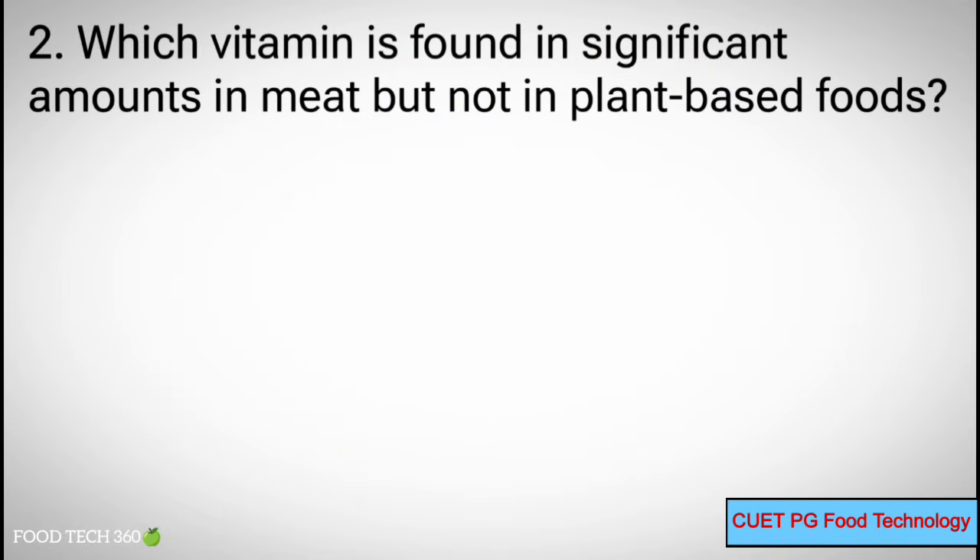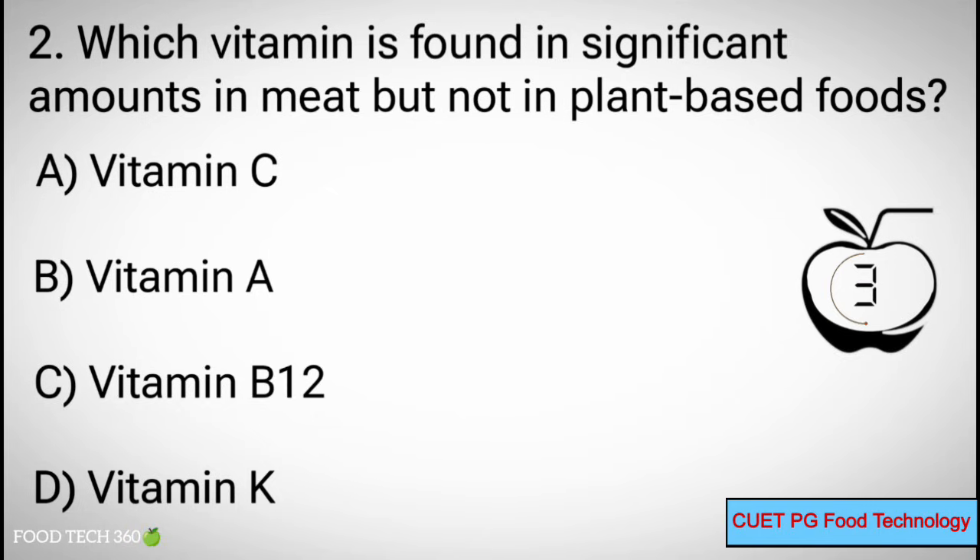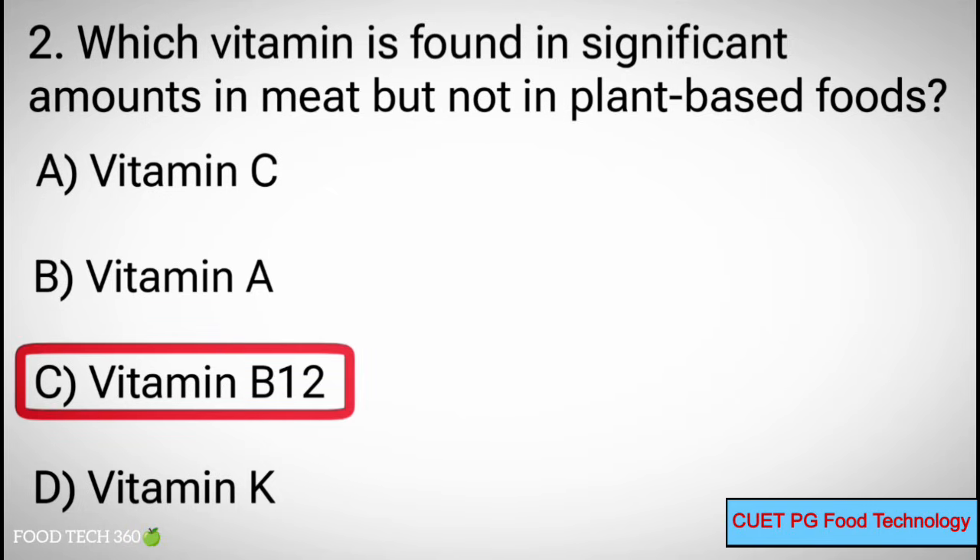Q2. Which vitamin is found in significant amounts in meat but not in plant-based foods? A. Vitamin C, B. Vitamin A, C. Vitamin B12, D. Vitamin K. Correct answer: C. Vitamin B12.